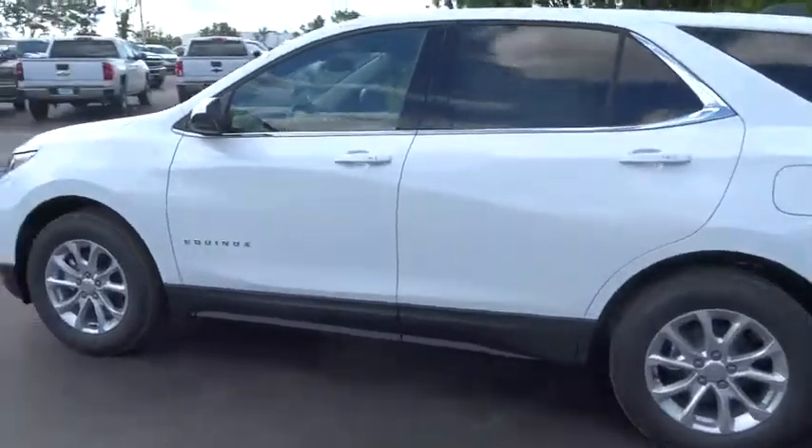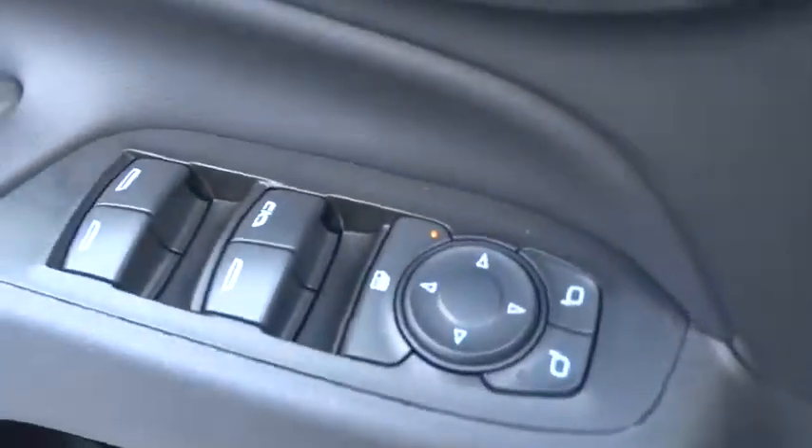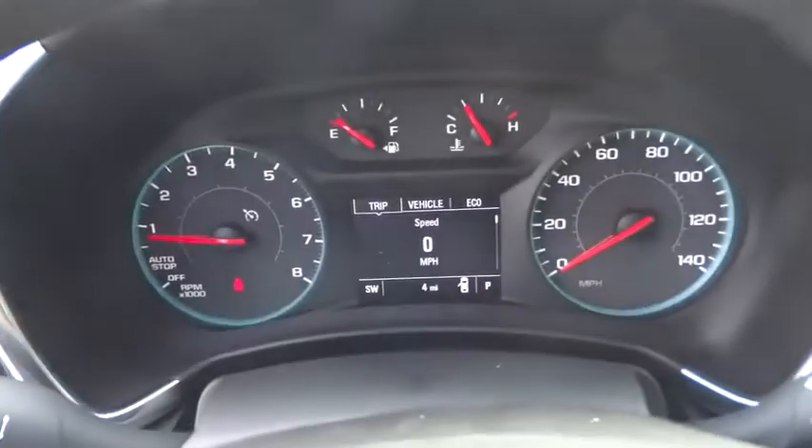Stability control. Keyless entry. Traction control. Steering wheel audio controls. Backup camera. Anti-lock braking system. Bluetooth. Adjustable steering wheel. Aluminum wheels. Keyless start.